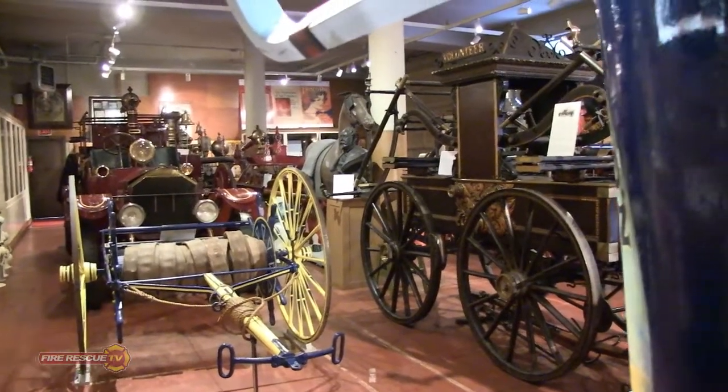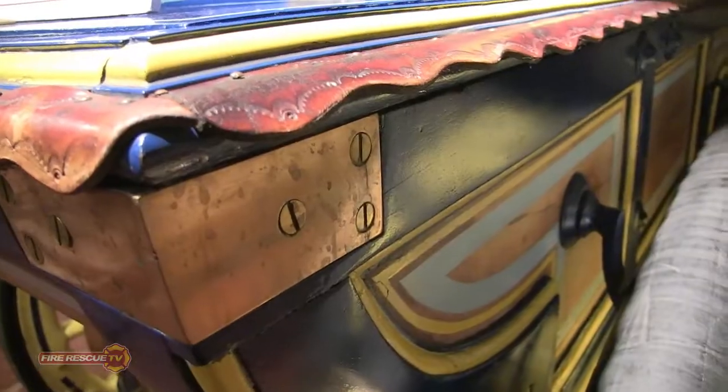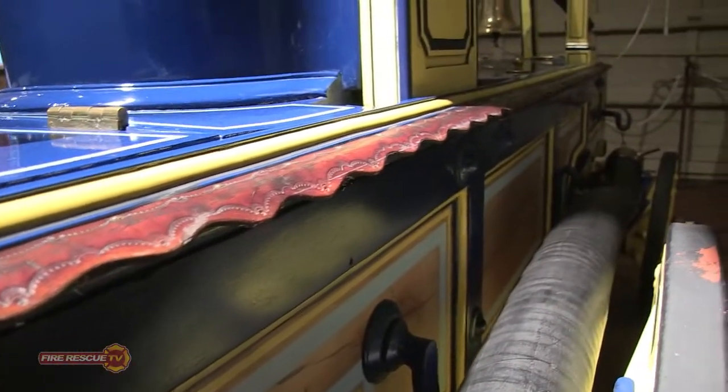It became one of the first three fire engines here in the city, and so it's our oldest piece. I have heard that it's the oldest hand pumper west of the Mississippi.